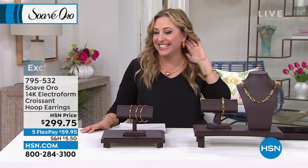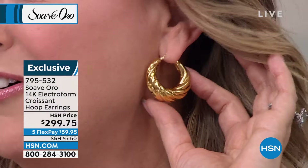Which is French for, you see, how beautiful — if I say that right? Croissant. $299.75. Look at how big and bold. There's beautiful Valerie who is our model.